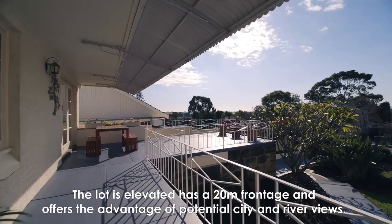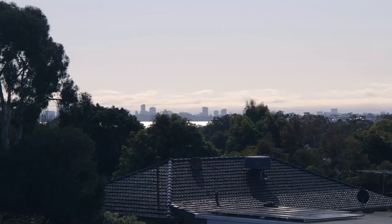The lot is elevated, has a 20-metre frontage, and offers the advantage of potential city and river views.